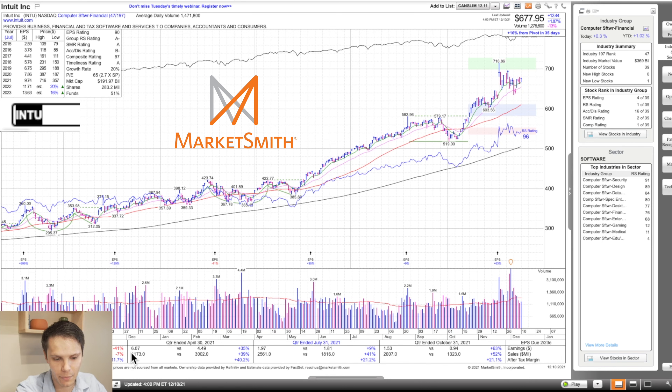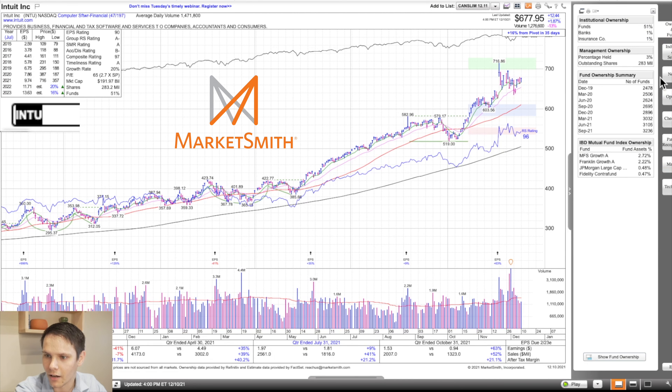Earnings per share flipped from minus 41 to plus 35, plus 9 and plus 63 year-over-year. Sales minus 7, plus 39, plus 41 and plus 52. After-tax profit margin improving 12, 40, 20 and 21. Fund ownership also increasing from 26.95 in September of 2020 to 32,360 this September.